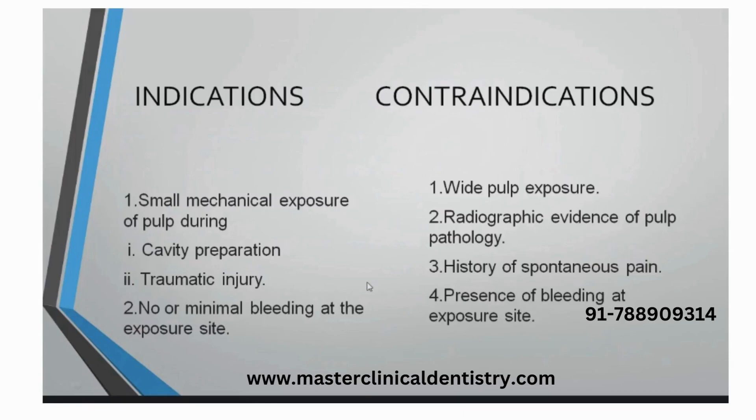Small exposure during cavity preparation, any traumatic injury, any blow — and then the patient comes to you within a very short period of time with minimal bleeding, very less bleeding. These are the criteria for DPC.